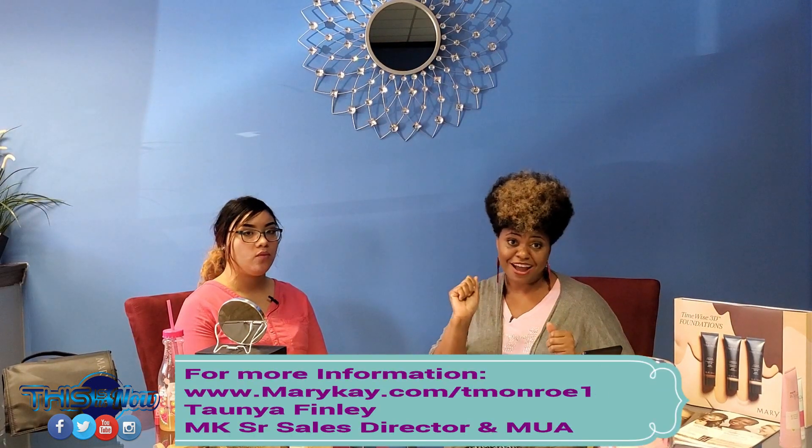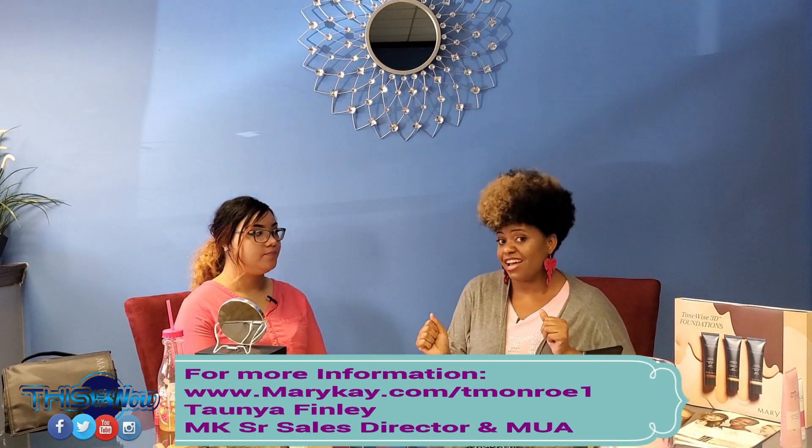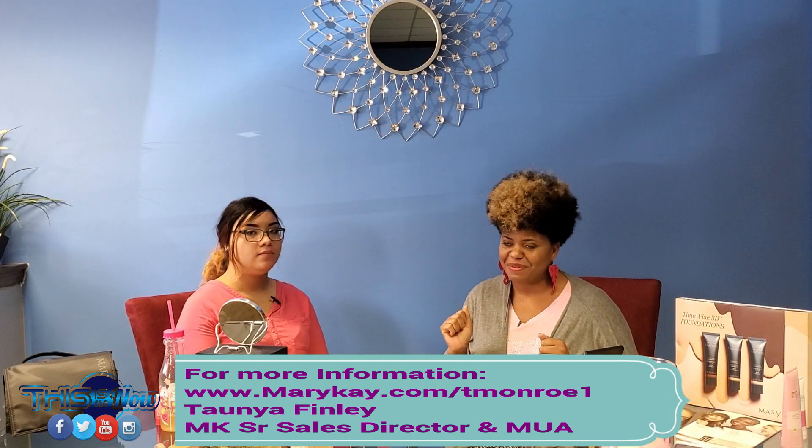Welcome back, guys — and that was my video, my first impression. I want to really say thank you, Tanya, for being here and making this happen for me. Thanks for having me! Thank you for the opportunity to share the products. If anyone's interested in what you saw Catherine use in her first impressions video, look in the description to see how to get this product from me, Tanya Monroe-Finley, Independent Sales Director with Mary Kay Cosmetics.